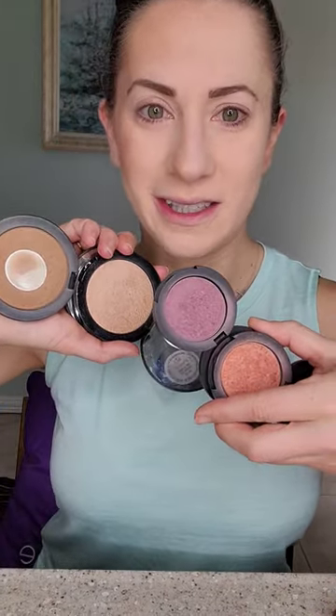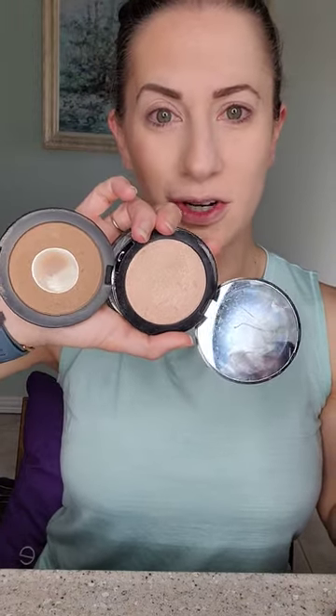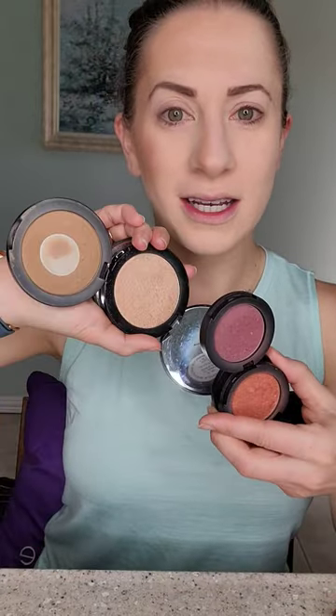Hey guys, so I wanted to show you really quick the difference between contour plus blush. I use this combination — Supple in Surreal — with our light matte bronzer, our golden luminizer, and our highlight.